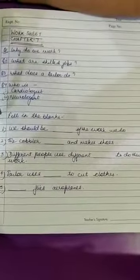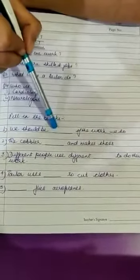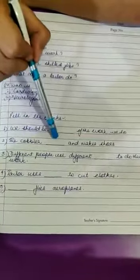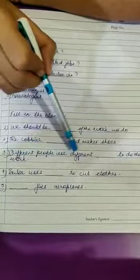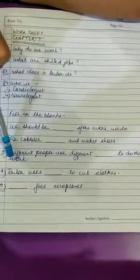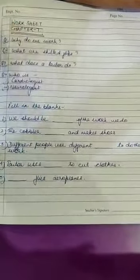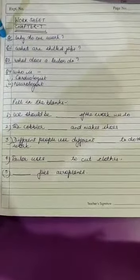Now I will start Part B of the worksheet — that is fill in the blanks. Sentence 1: We should be ___ of the work we do. Sentence 2: The cobbler ___ and makes shoes. Question 3: Different people use different ___ to do their work. Fourth: A tailor uses ___ to cut clothes. Fifth: ___ flies an aeroplane. So children, this is the worksheet for chapter number 7. I am pausing my video so you can copy the questions correctly. Till that time, bye children. Thank you.